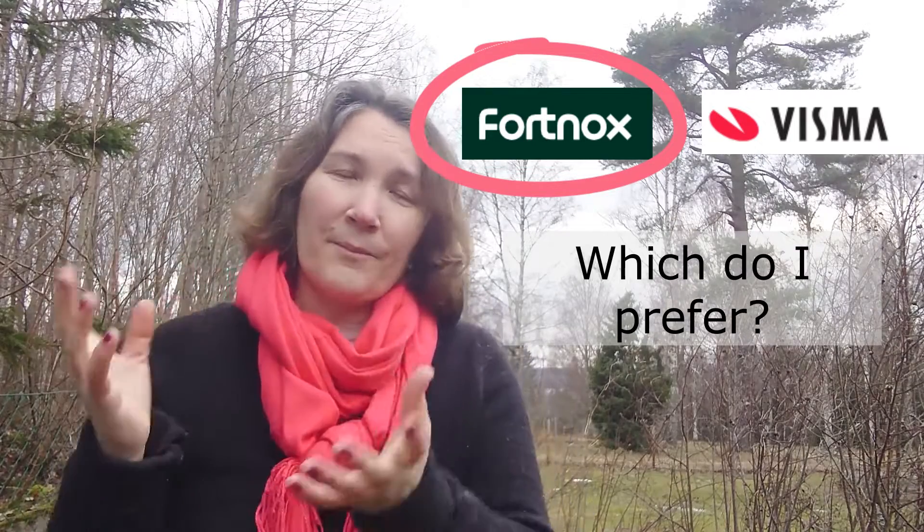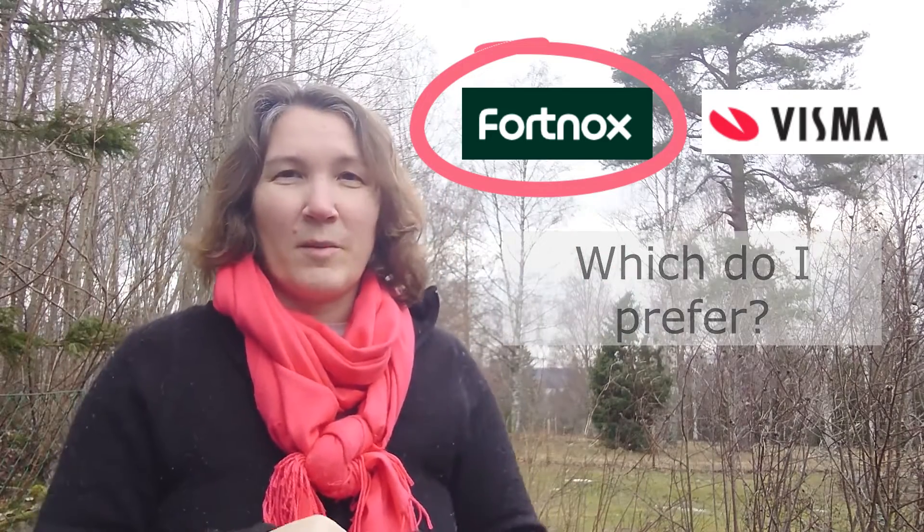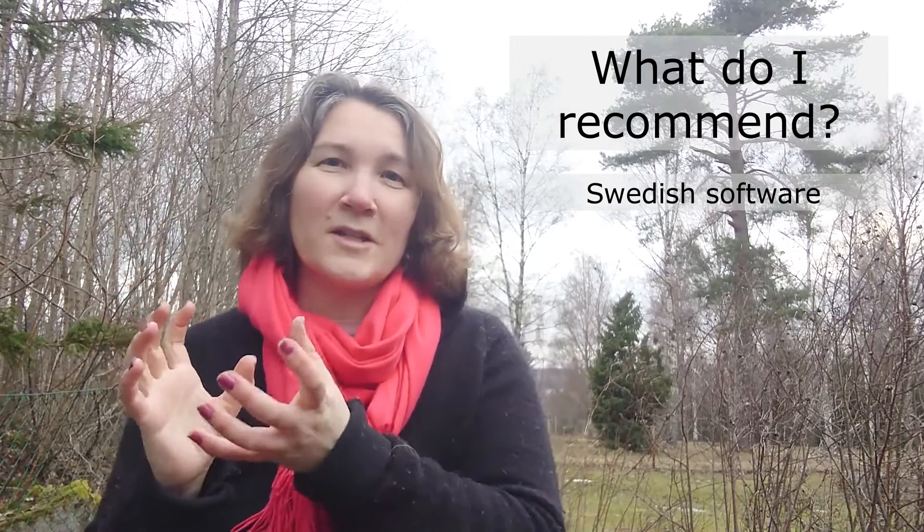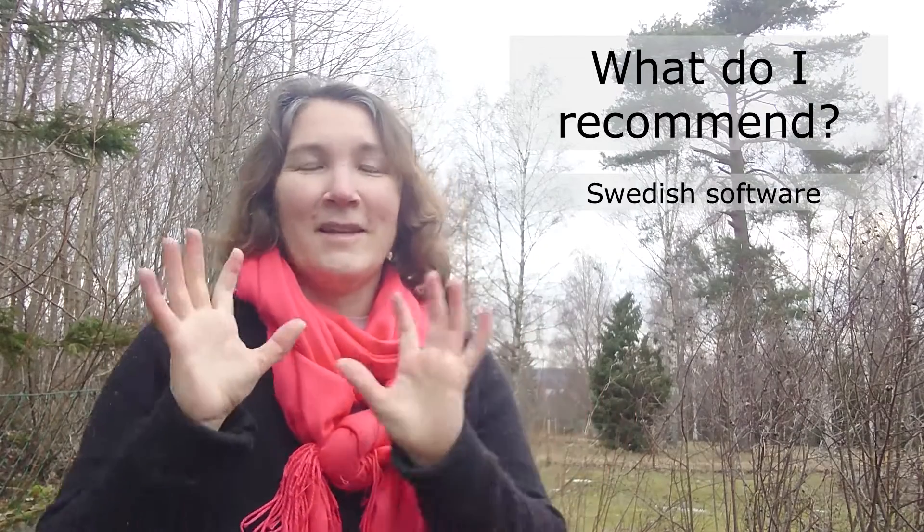I think it's a little bit harder to make those adjustments in Visma, but they are very similar. What would I recommend to which company? Well, I will always recommend a Swedish bookkeeping software if you're running a company in Sweden, because you'll get a lot of help downloading files to upload to the tax agency and many things are pre-programmed connected to Swedish rules. I have clients from other countries using other softwares, but those are not aligned with the Swedish bookkeeping acts and income tax acts. So go with a Swedish bookkeeping software.